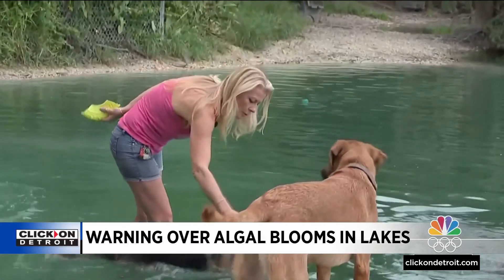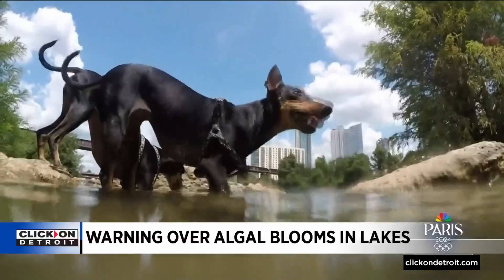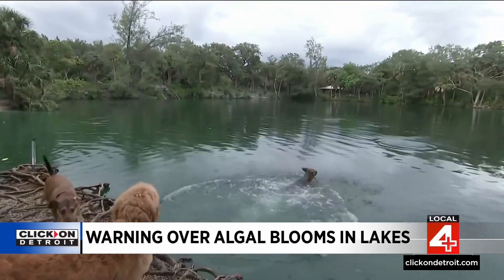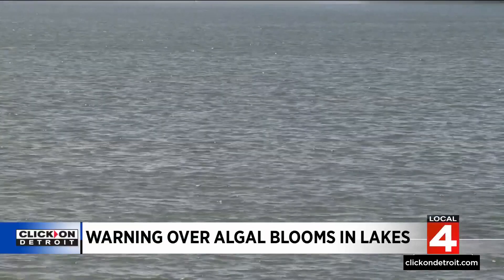Not all blue-green algae is bad for us, but if we do encounter an algal bloom in the lakes we're in, what kind of impact could it have on humans and pets who are in the water a lot? Most people and pets who encounter blue-green algae are going to be perfectly fine. But because there is always a chance of illness from contact with that algae, we do recommend people and pets avoid it. Things to look out for include respiratory illness — coughing, sneezing, itchy watery eyes — and it can worsen asthma symptoms. It can also cause gastrointestinal symptoms such as vomiting or diarrhea.